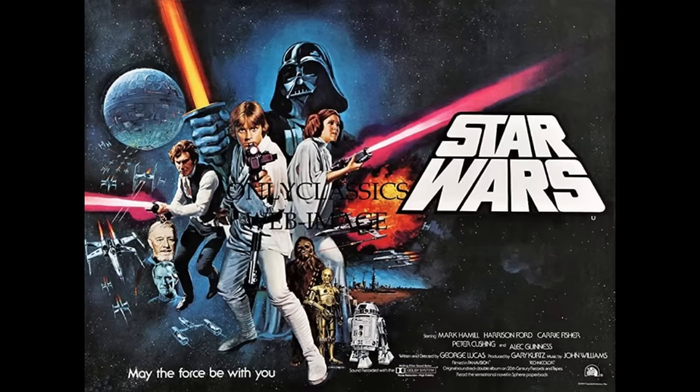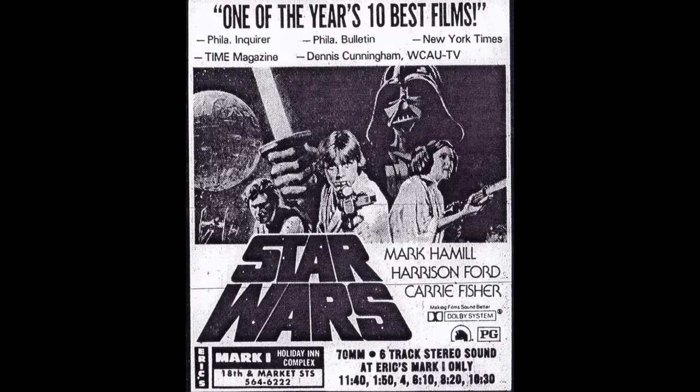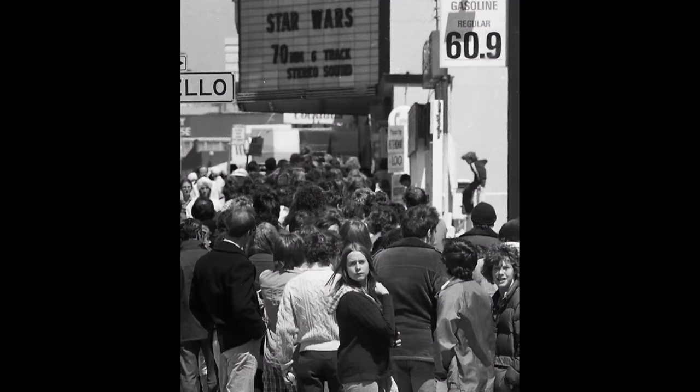1977 saw the release of a new film called Star Wars. The movie became an instant hit, and there was a huge demand for Star Wars toys in the Christmas season of 1977. However, Kenner had the exclusive rights to manufacture these toys and they were not prepared for the success of the film.